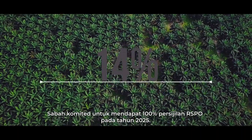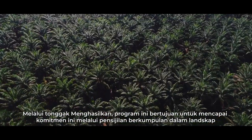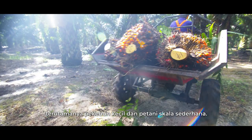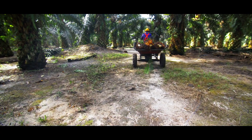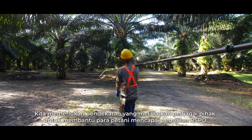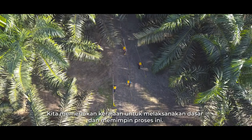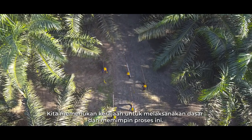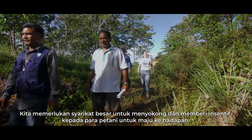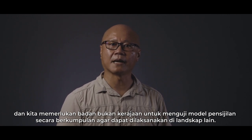Sabah is committed to 100% RSPO certification by 2025. Through PRODUCE, the program aims to achieve this commitment through group certification within a landscape, particularly working with smallholders and mid-sized growers. We need a multi-stakeholder approach — the government to implement policies, large corporations to support and incentivise farmers, and NGOs to pilot-test the group certification model so it can be replicated in other landscapes.